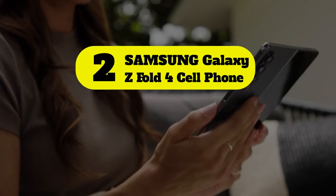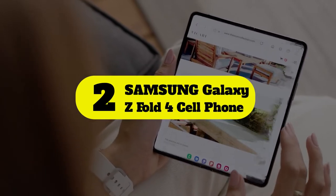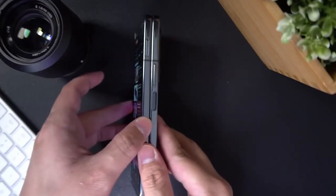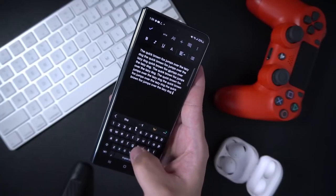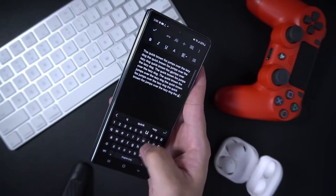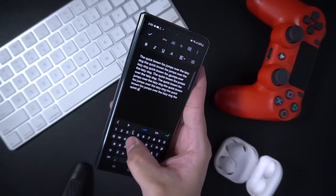Number two: Samsung Galaxy Z Fold 4. With the Z Fold 4, Samsung again addressed user requests and improved the rear cameras on the phone. The cameras are not as good as those found on the S22 Ultra, but the hardware is clearly improved over the Z Fold 3.